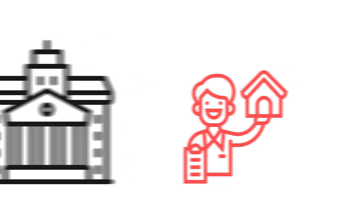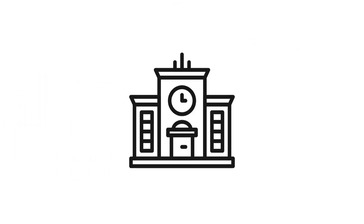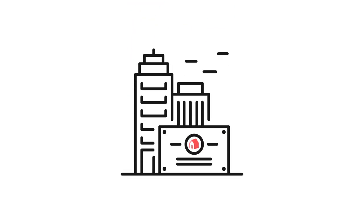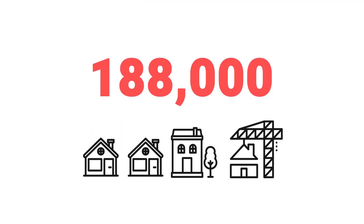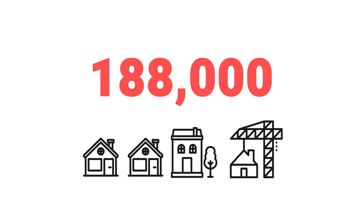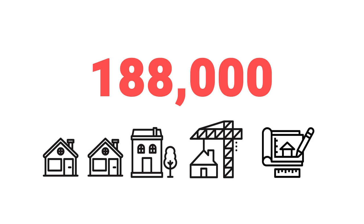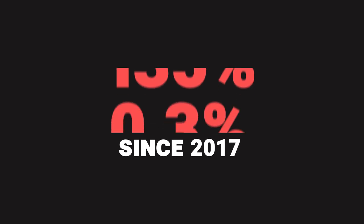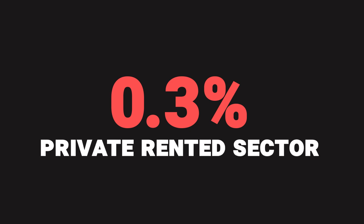Whereas previously, it was mostly individual landlords or local authorities or housing associations. Now, the big boys have moved in, and they really are moving fast. 10 years ago, build to rent virtually didn't exist in the UK, although it was established in the US. Fast forward 10 years, and as of May 2021, there were 188,000 build to rent homes that were either complete, being built, or in the planning stage. And it's picking up pace — it's grown by 135% since 2017, compared to just 0.3% for the private rented sector.